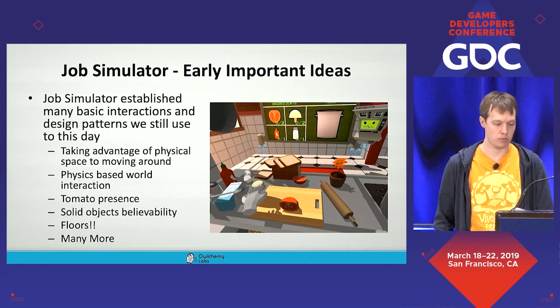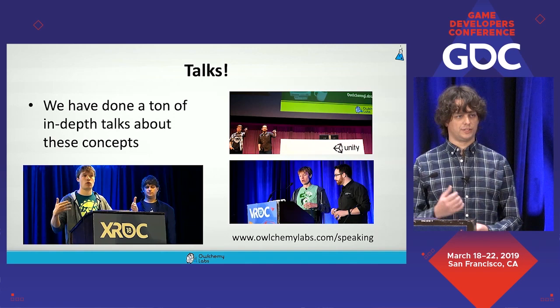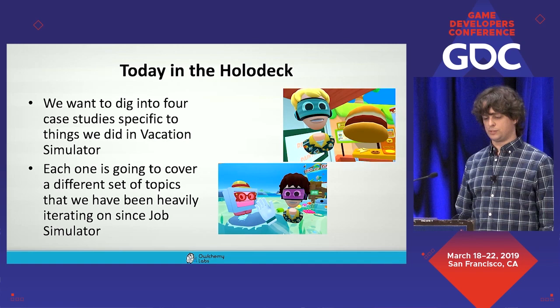We've also done a number of talks about these basic concepts — you can see those on our speaking page. But today we're going to get a little more in depth. We want to dig into four specific case studies on things we did in Vacation Simulator, each covering a different set of topics we've been heavily iterating on since the development of Job Simulator.